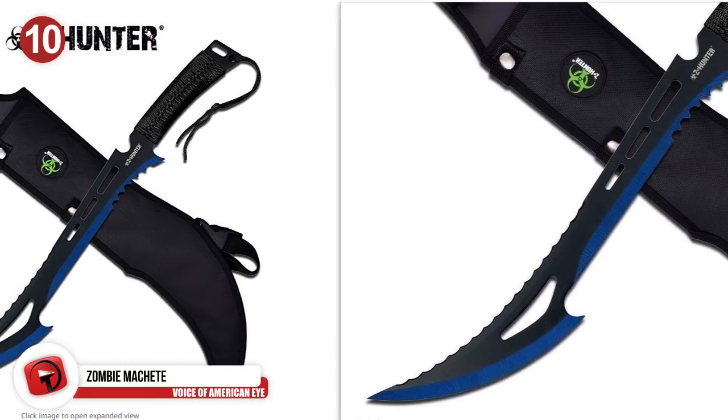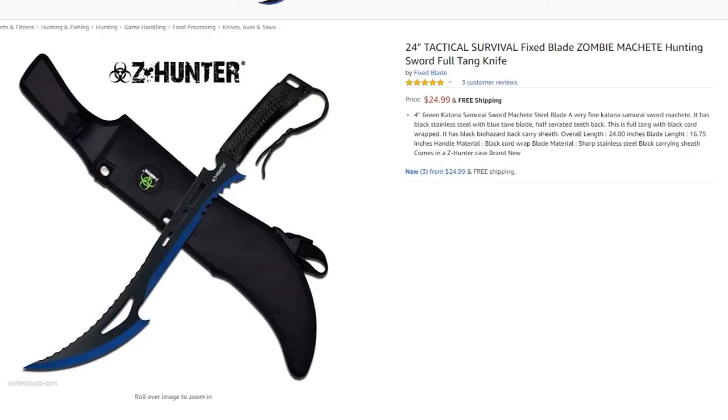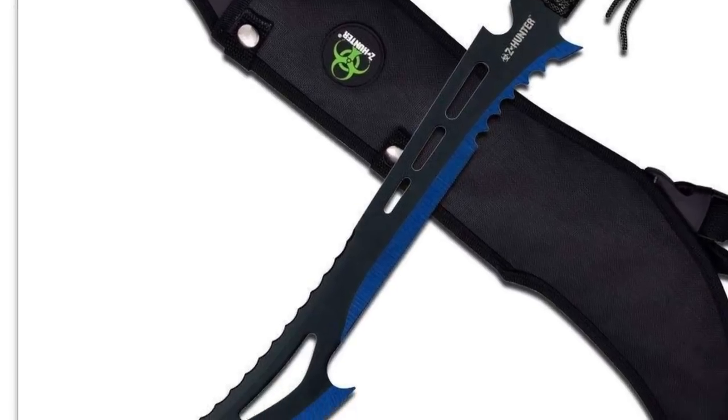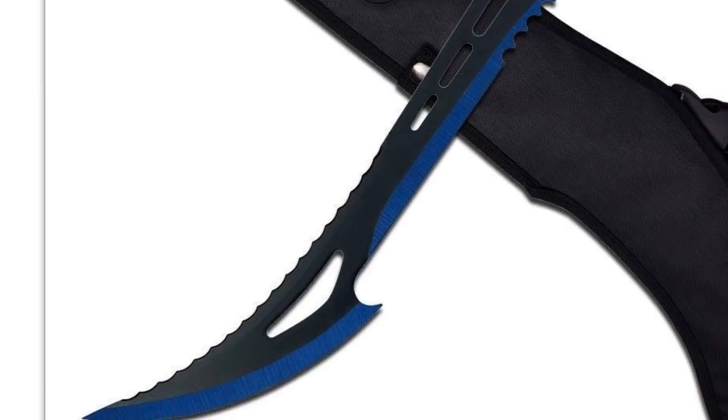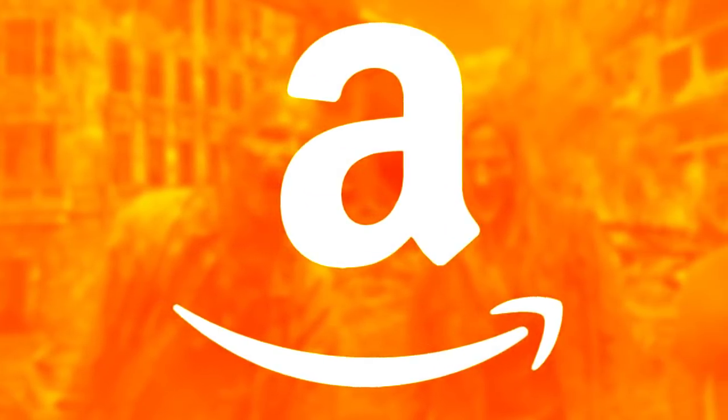Number 10: The Zombie Machete. Made from stainless steel, this could be one of the best zombie hunting weapons on this list. Not only could it prove useful against zombies, but also as a tool if you head into a forest. There's nothing more annoying than branches getting in your way as you're trying to enter an isolated area far away from zombies. For just $25 with free shipping, it seems like a bargain. The blade design also means you can swing faster and it'll be more lightweight.